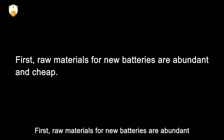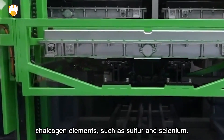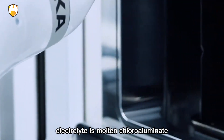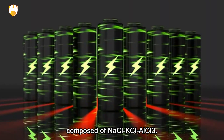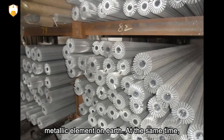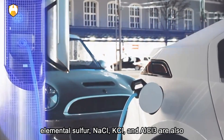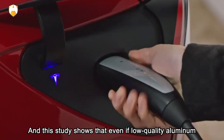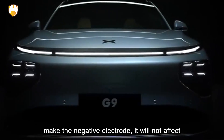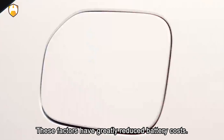First, raw materials for the new battery are abundant and cheap. The cathode is made of chalcogen elements such as sulfur and selenium. The negative electrode is aluminum, and the electrolyte is molten chloroaluminate composed of NaCl, KCl, and AlCl3. Aluminum is the most abundant metallic element on Earth, and sulfur, NaCl, KCl, and AlCl3 are all common chemical substances. Even low-quality aluminum such as food packaging foil can be used for the negative electrode without affecting battery performance, greatly reducing costs.